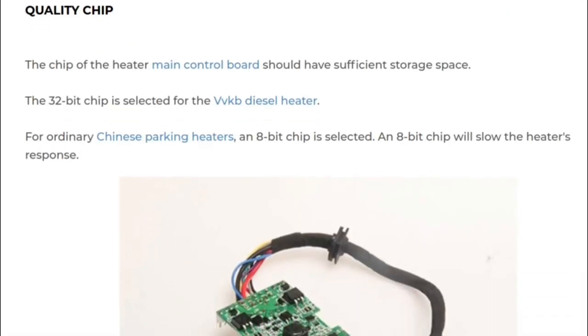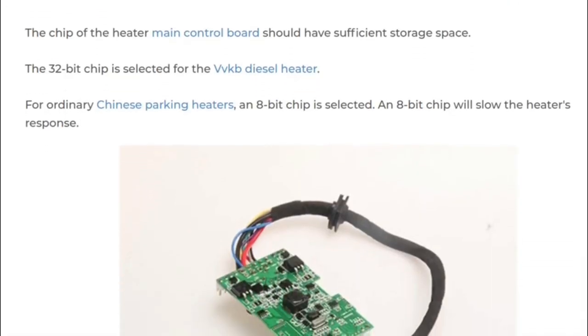The quality of a 32-bit chip is nice and dandy, but if you remember the Commodore 64 — one of the first home computers — that was just an 8-bit computer, as was the Apple II. Those were capable of remarkable things even then, and they would certainly be capable of running the program for a diesel heater. So I don't see a need for a 32-bit chip. They're probably just more readily available nowadays. For me this is not a higher quality indicator.